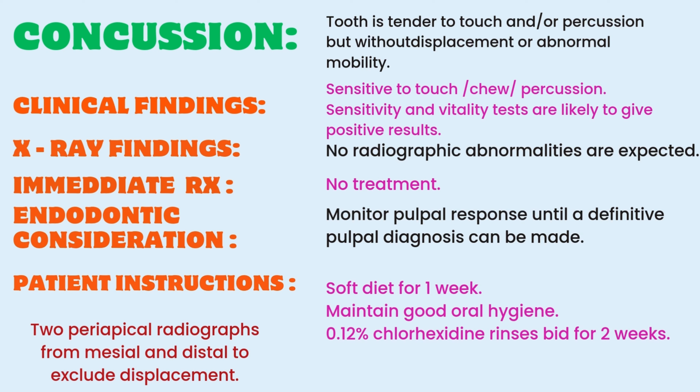Patient should be advised to take a soft diet for one week, maintain good oral hygiene, and use 0.12% chlorhexidine rinses twice a day for two weeks.